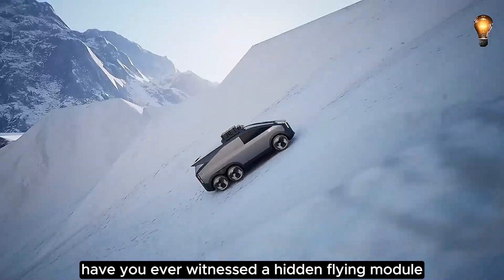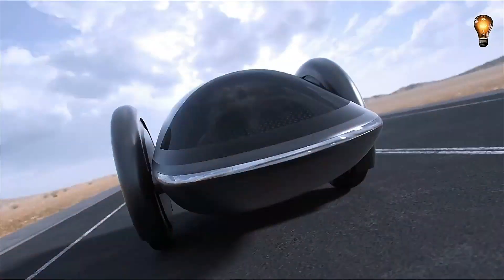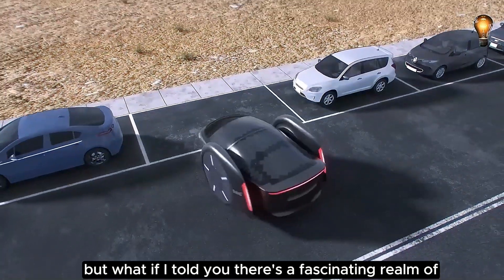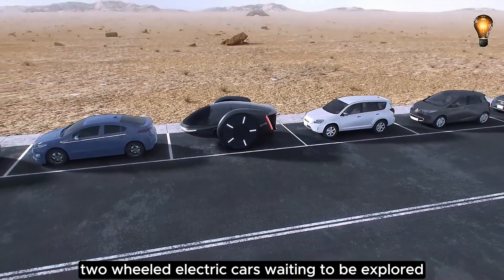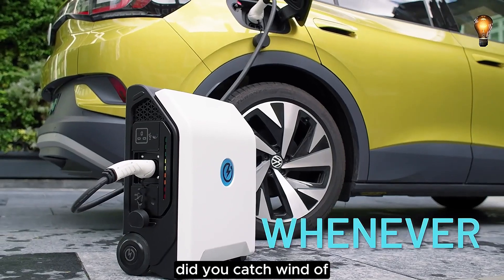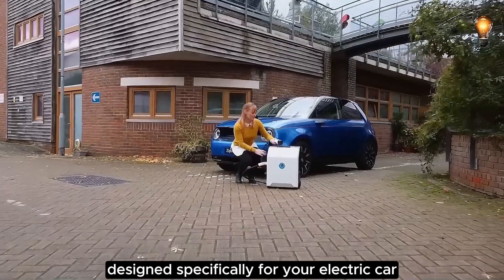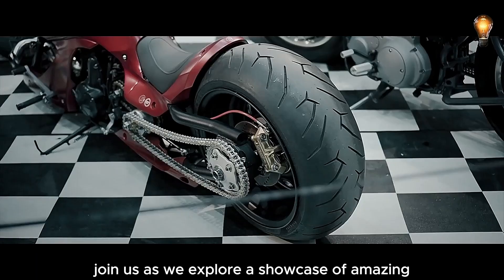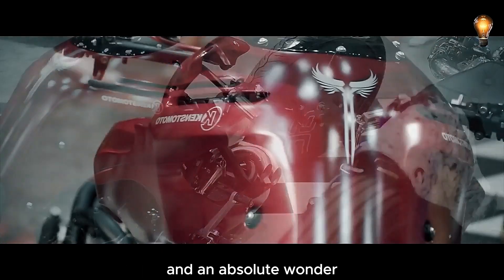Have you ever witnessed a hidden flying module neatly tucked away inside a car's trunk? You've likely spotted your fair share of four-wheeled electric cars, but what if I told you there's a fascinating realm of two-wheeled electric cars waiting to be explored? Did you catch wind of the fact that there's a portable power bank designed specifically for your electric car? Join us as we explore a showcase of amazing cool gadgets and concepts that are sure to leave you inspired and in absolute wonder.